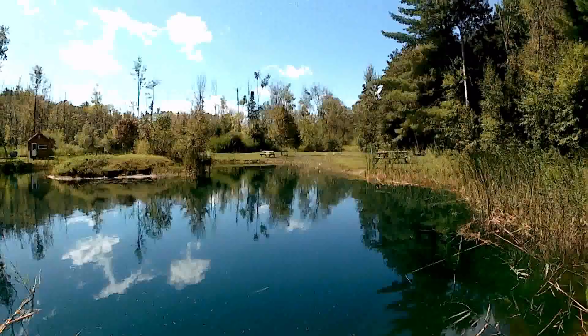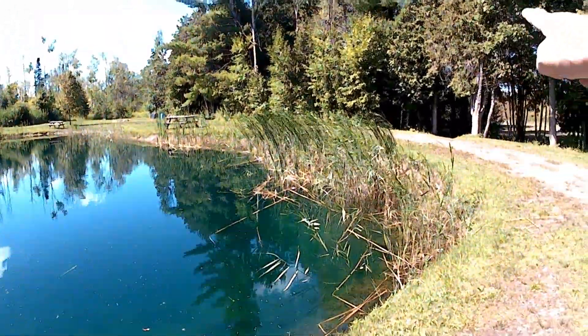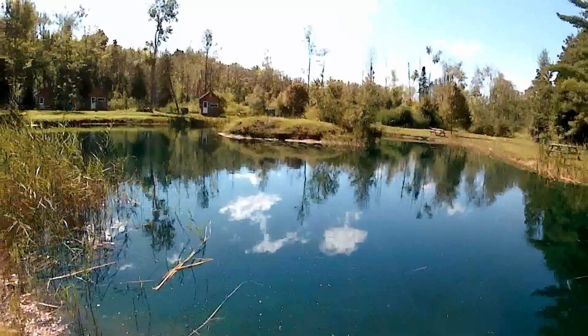Hey everybody, how's it going? I'm at a place called Wolf's Den and they've got a couple of small bath ponds here and archery ranges. Ten bucks for the day. I thought I'd come down and try my hand at the bath pond. Here's one of them — this is the small one. There's another one down that way down the trail which is a little bigger, but the chap who runs this place told me that this is probably the better one of the two.